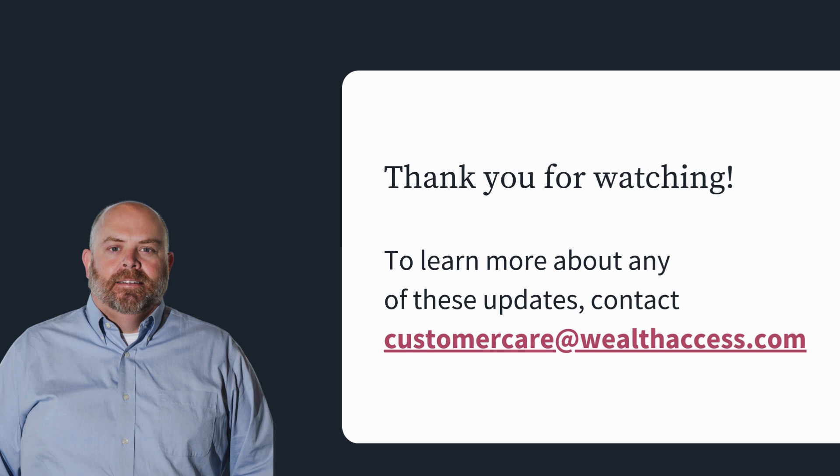That's it for this session. If you have any questions, please don't hesitate to reach out to myself or to customercare@wealthaccess.com, which is our client service desk. They can answer any questions you may have and get back to you as quickly as possible. Thank you for your time today.